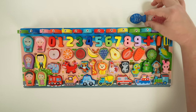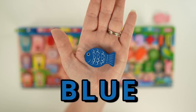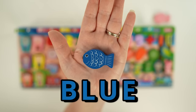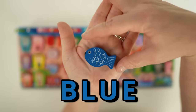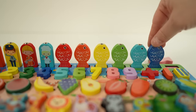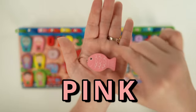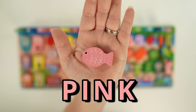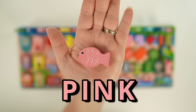Only two more left. This one is blue — B-L-U-E. That spells blue. And our last color is pink — P-I-N-K. And that spells pink.